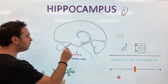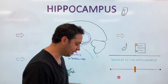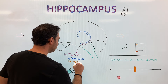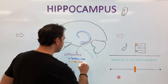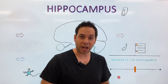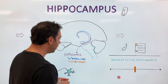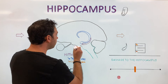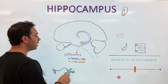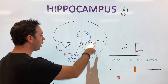Even though the hippocampus is its own isolated structure, it's part of a larger set of structures in an area of the brain known as the limbic system. The limbic system is primarily responsible for three functions: emotions, memories, and drives. The structures that make up the limbic system include the hippocampus — which primarily deals with memory — the amygdala, this almond-shaped structure that handles emotional memories, the hypothalamus that primarily controls our endocrine system and autonomic functions, and the thalamus as well.